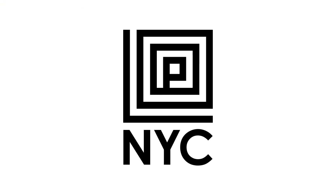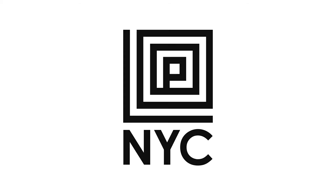This is LoopNYC — New York City's solution to the driverless future.